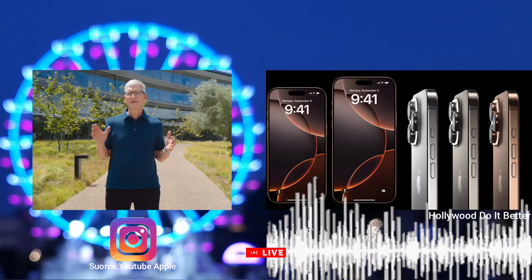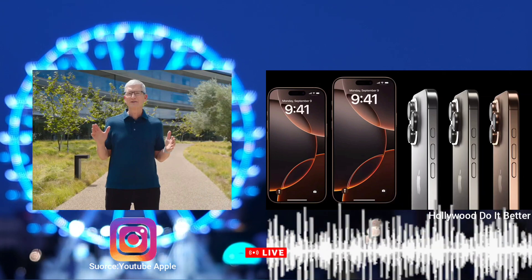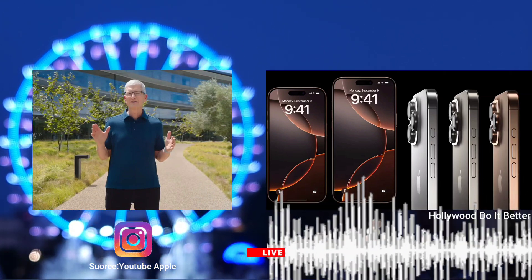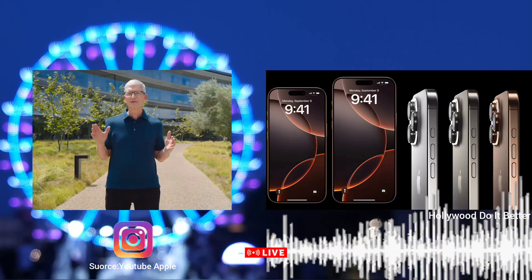All of these enhancements contribute to making the iPhone 16 a versatile device for photography enthusiasts, content creators, and everyday users alike, delivering more professional-level results without needing a high-end camera setup.